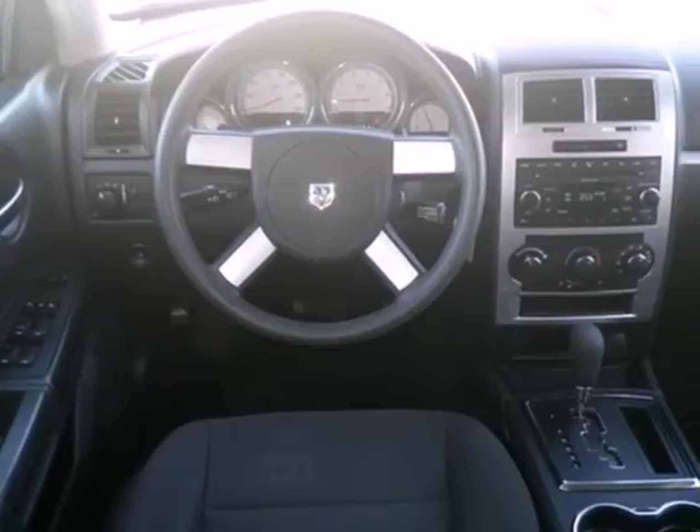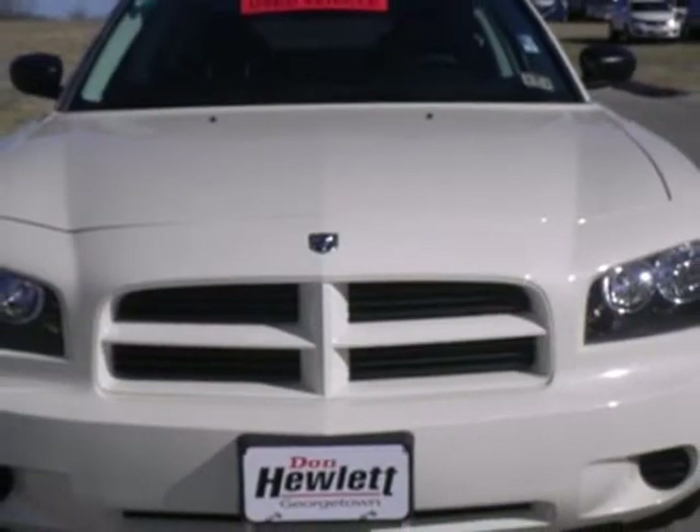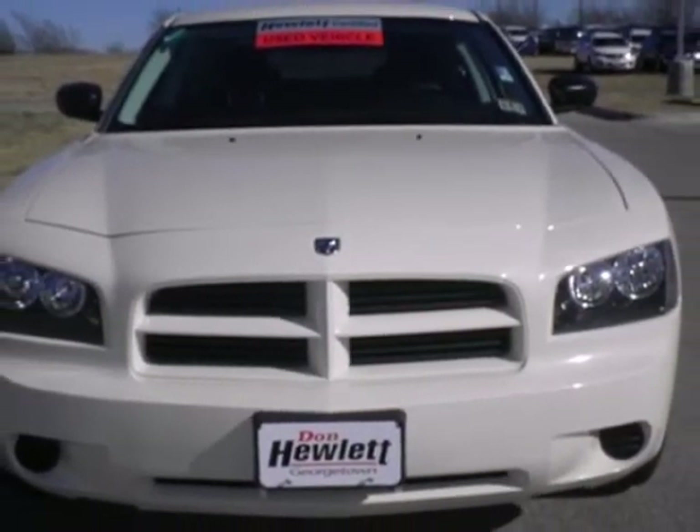The new generation Dodge Charger is the perfect blend of classic design and modern technology. Test drive it today.